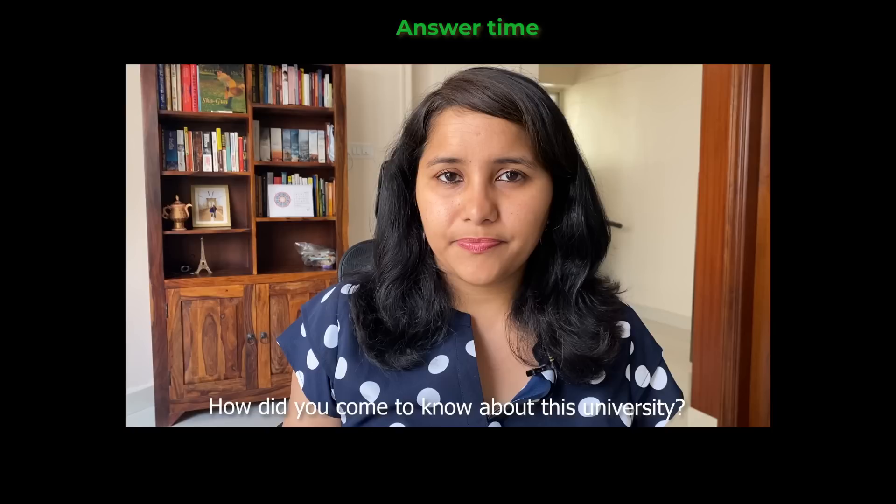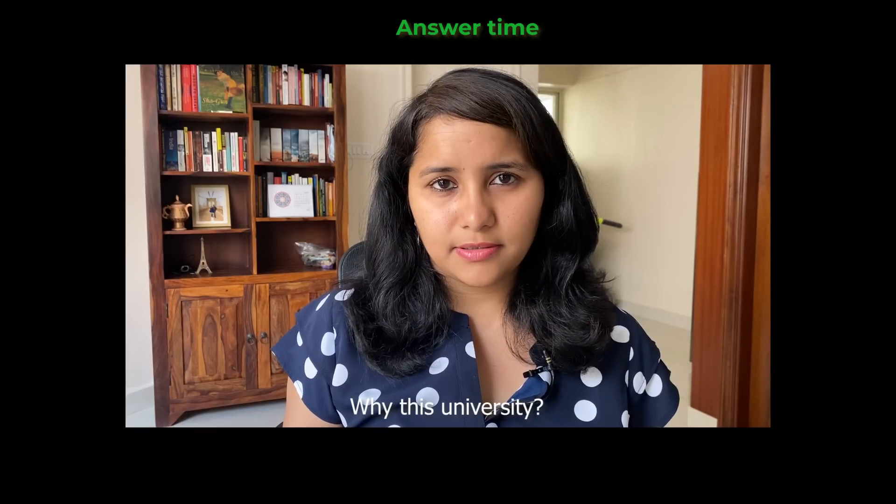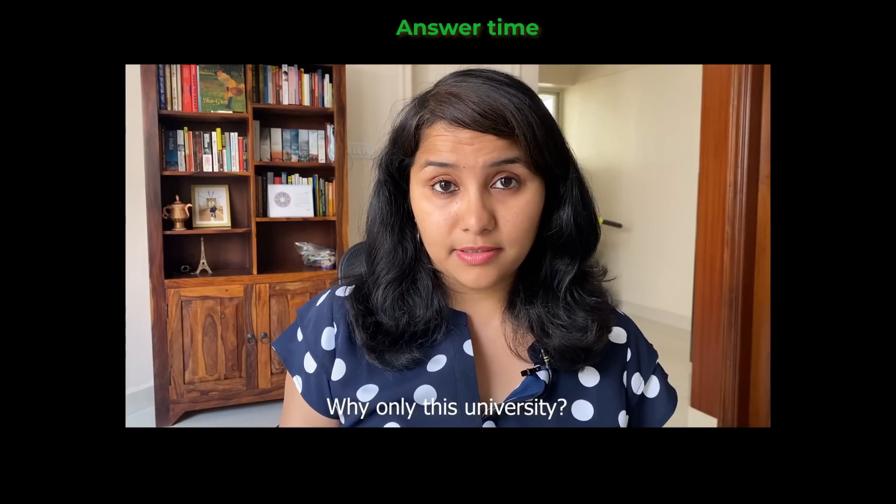How did you come to know about this university? Why this university?